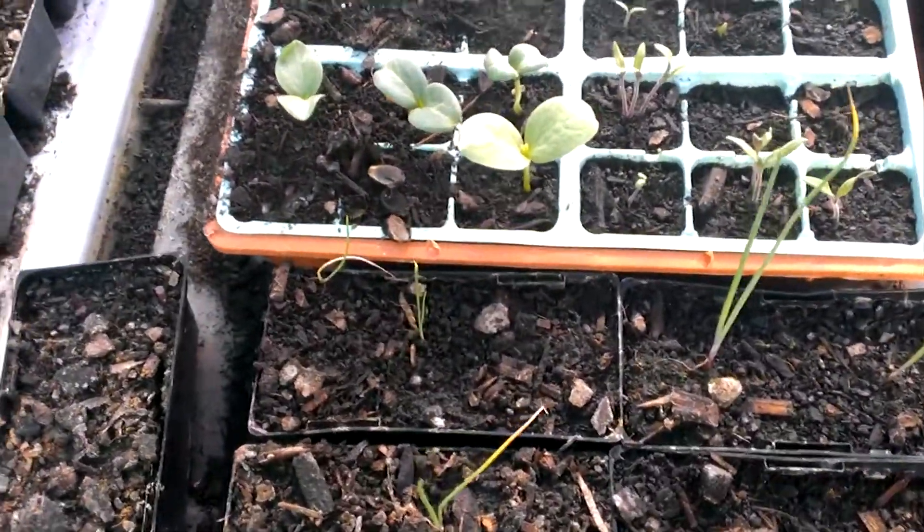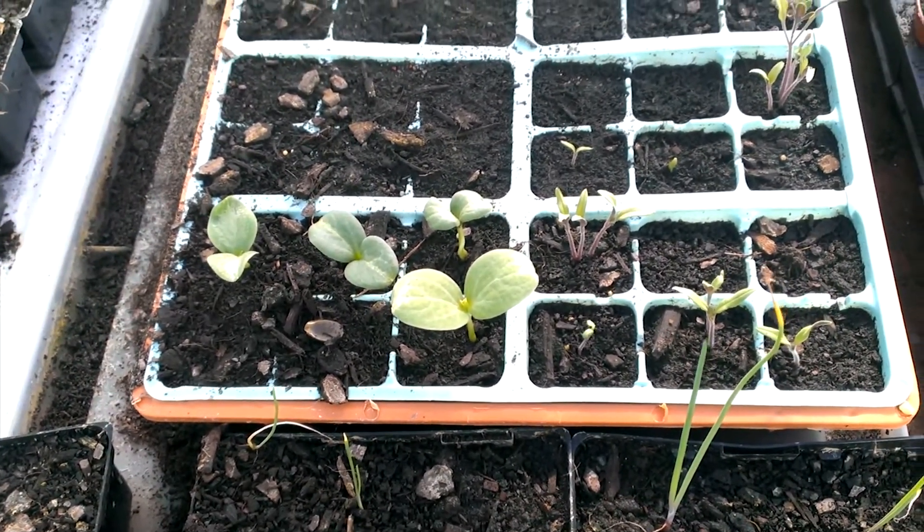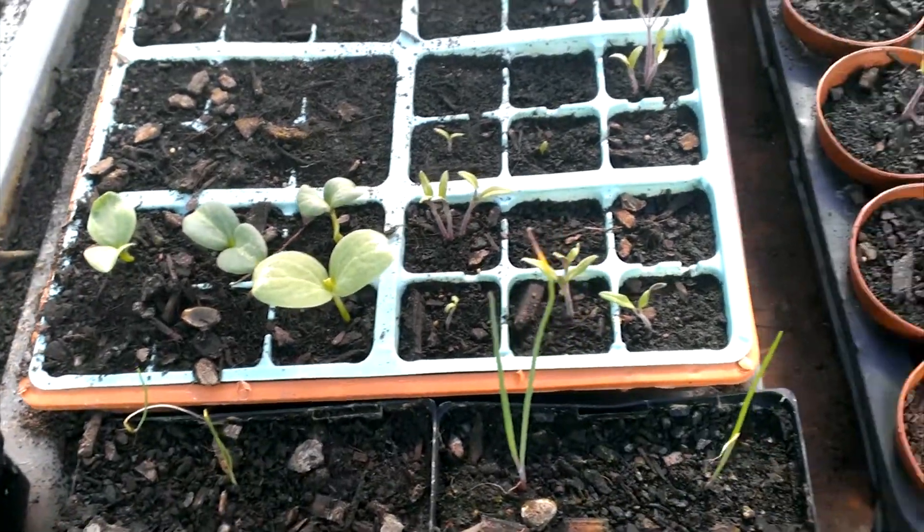And the next lot of seedlings have been started — tomatoes, watermelons, a bit of this and that.